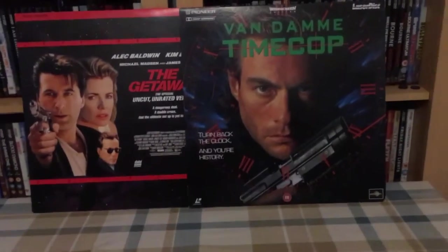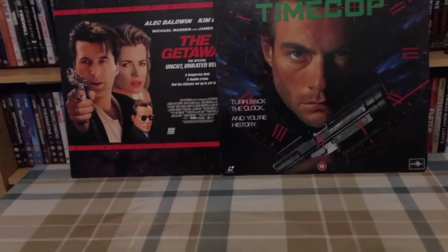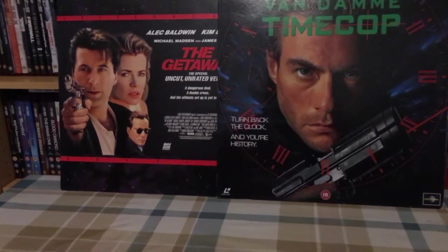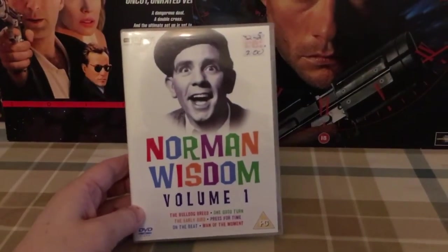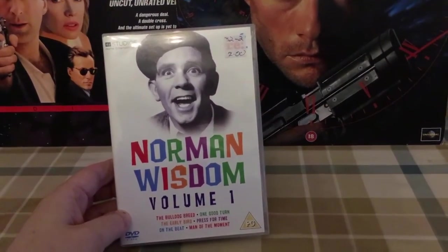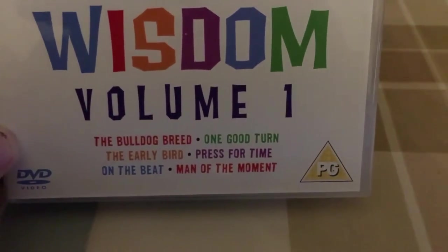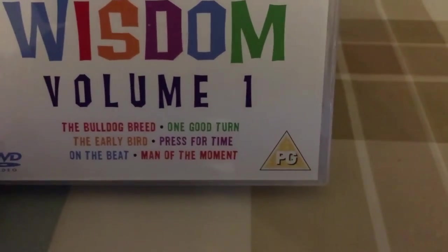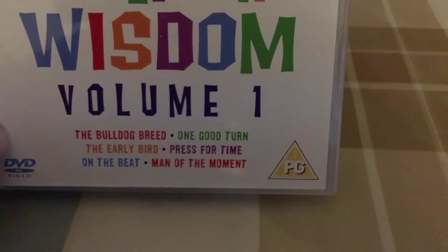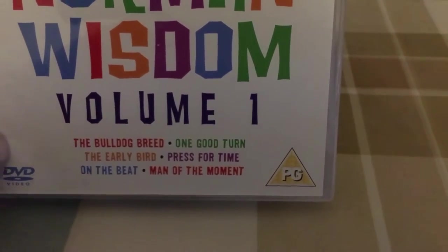I just thought I'd use them as a backdrop. Today while I was out for my lunch I had a quick look around the charity shops and I picked up for two quid Norman Wisdom Volume 1. It comes with six discs and six movies which are Bulldog Breed, One Good Turn, The Early Bird, Press For Time, On The Beat, and Man Of The Moment.